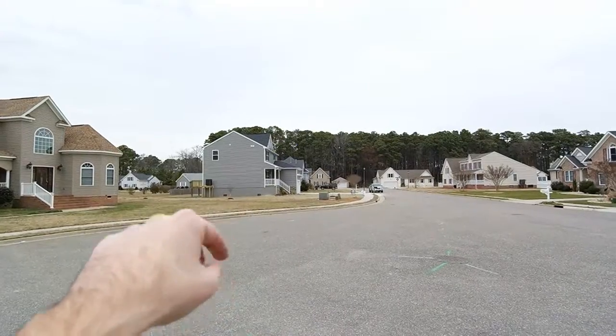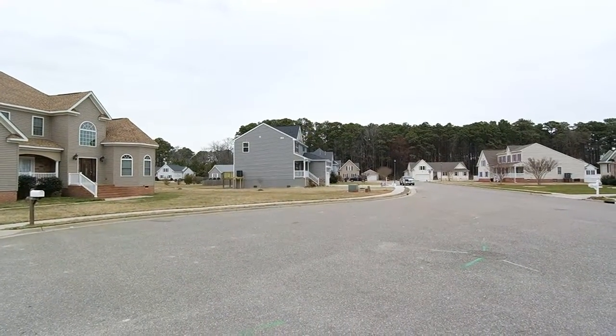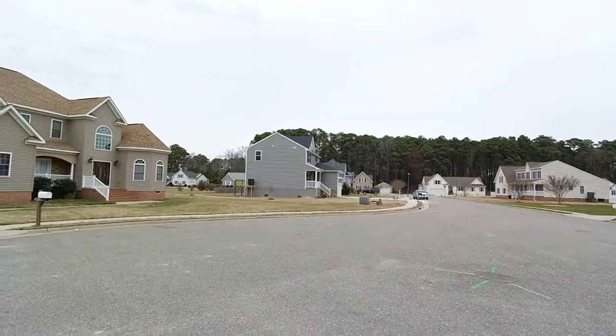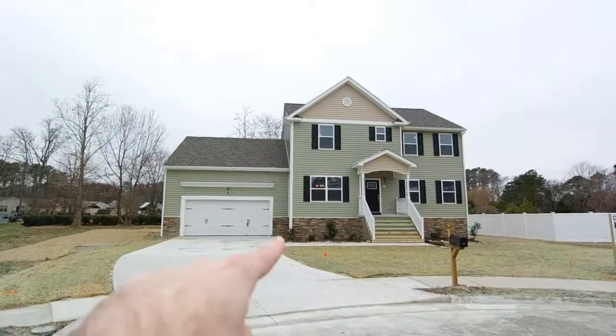There's another video — I'll make sure I put 4 Boger Circle in the title of the video on YouTube for that one, so if you want to see that one. This one's at $399k currently; this one's at $349,900.